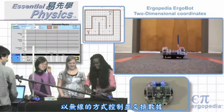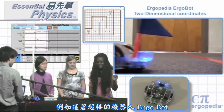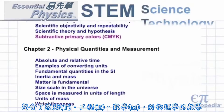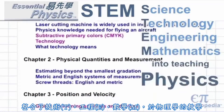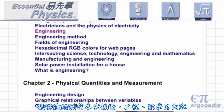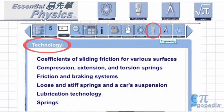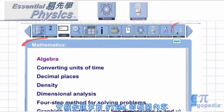Labs in the e-book control and exchange data wirelessly with instruments, like the amazing Ergobot. This is a true STEM program which incorporates technology, engineering, and mathematics into the teaching of physics. These four icons on the cover page provide links to technology, engineering, and mathematics content for the entire book. From any page, the same icons show STEM content for that chapter.